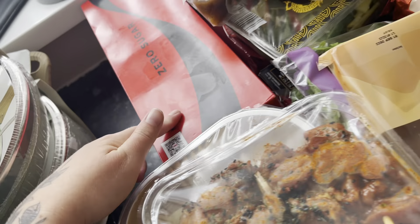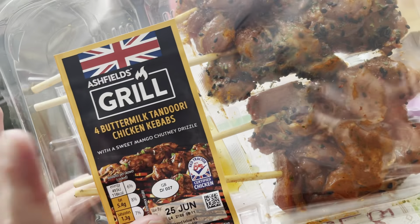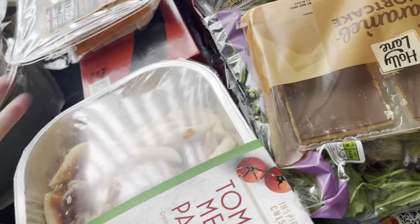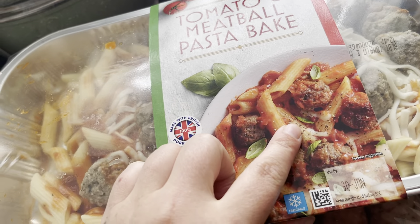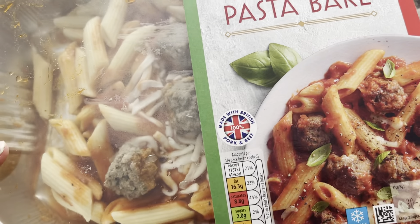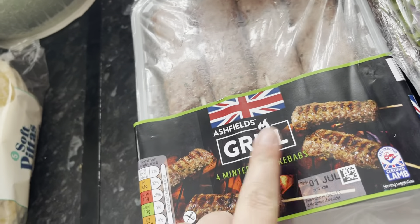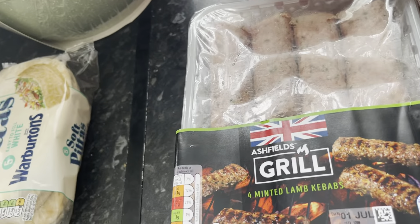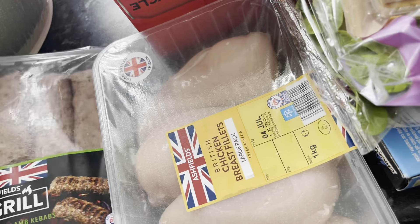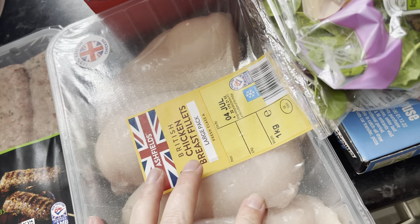There's 10 in that pack. Four buttermilk tandoori chicken kebabs — these are unreal, they're about £3.29 but so nice. For tea I've got a tomato and meatball pasta bake — we've had that before and it was really nice. And for another tea, four minted lamb kebabs — what I do is have one with a pitta bread and a bit of salad, it's just so nice.